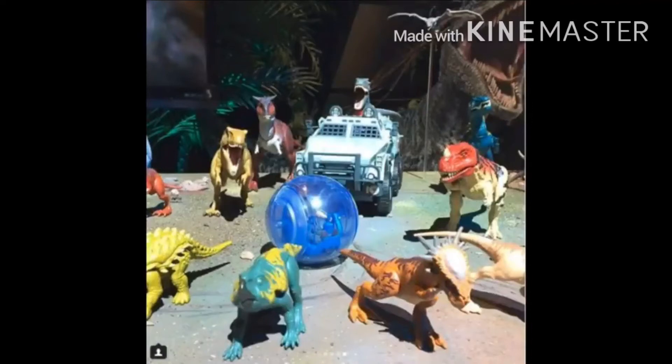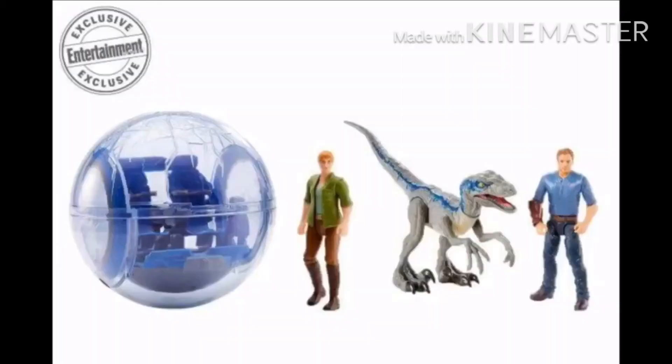More toys have been revealed and this time it's big, it's massive news. Look at this gyrosphere — you're getting a clear blue gyrosphere and Owen Grady as a battle pack. This is what we expect from Jurassic World. Jurassic World has just nailed it.